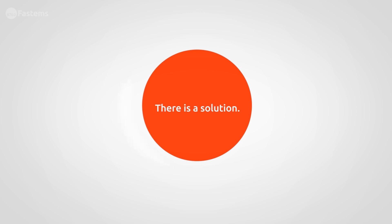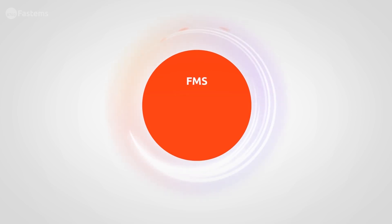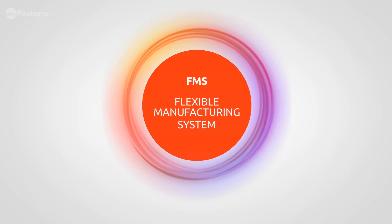Fortunately, there is a solution: Fastum's FMS – Flexible Manufacturing System.